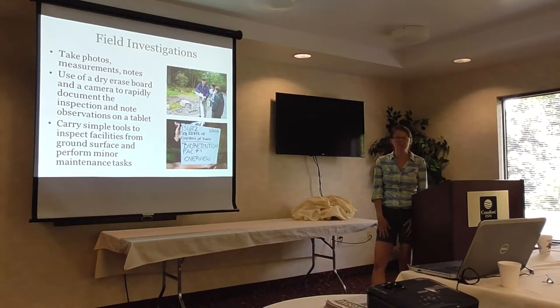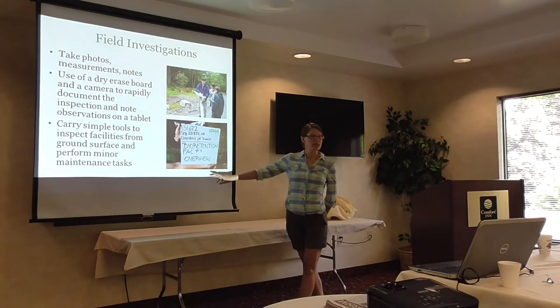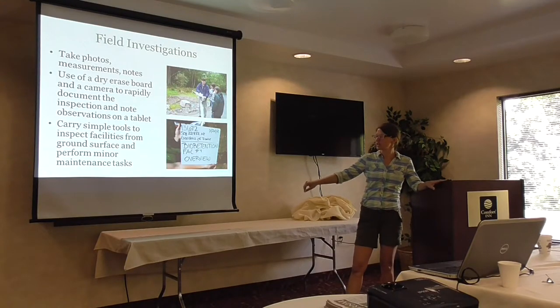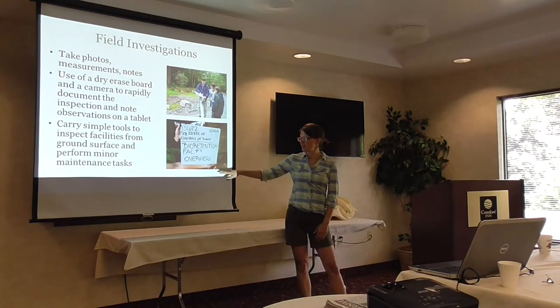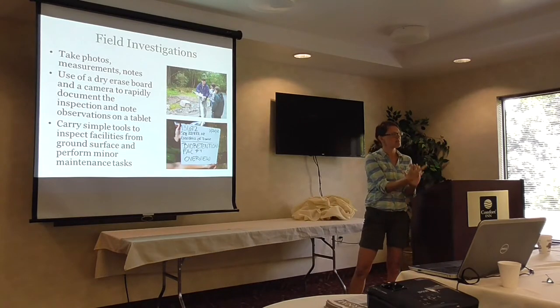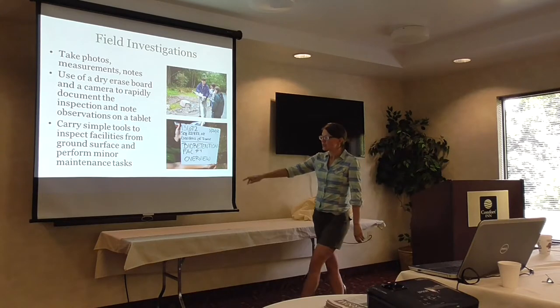When you're out in the field, you'll need to take a lot of photos, measurements, and notes. Our friends at Stormwater Maintenance and Consulting — who inspect and maintain tons of these facilities for a number of communities in Maryland and Virginia — have come up with a very efficient approach: a whiteboard and dry erase markers. When they go to each facility to take a picture, they put the site name, the date, a little bit of information about what they're photographing. Because you end up back in the office with hundreds of photos of grass channels and don't know what you were photographing.